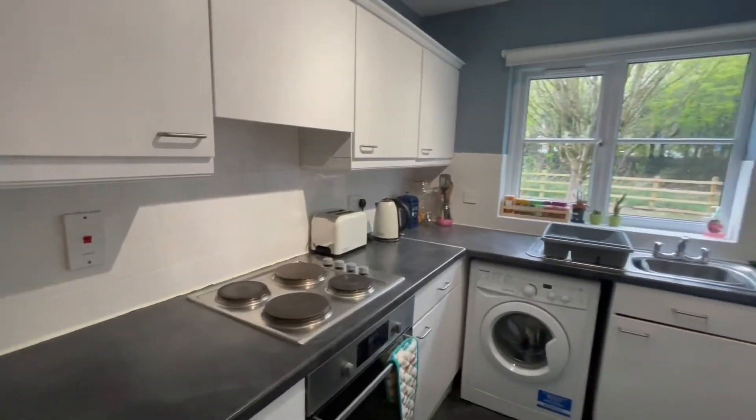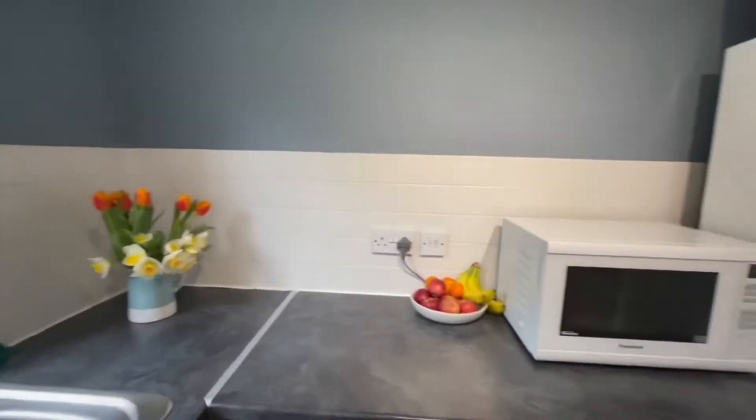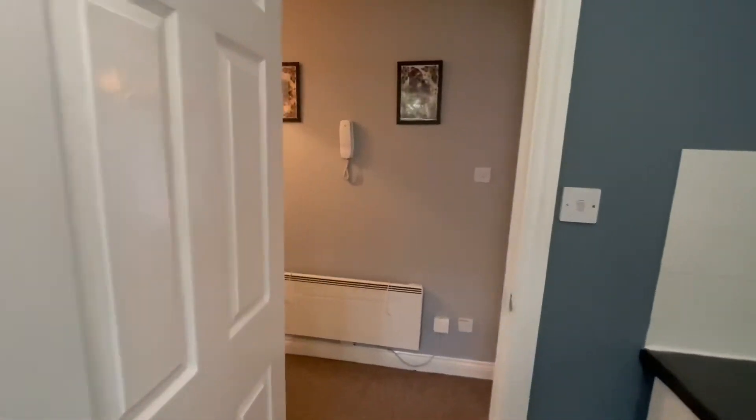This is the kitchen, which has quite pretty views from the window, lots of worktop space, and lots of storage underneath as well — perfect for this style of property.